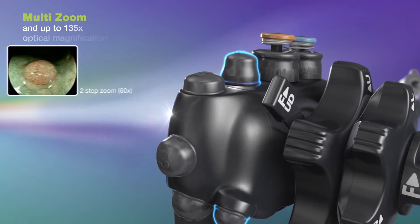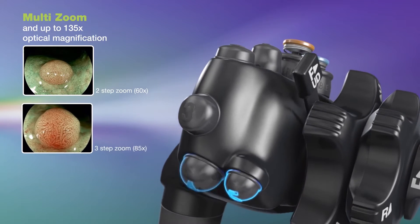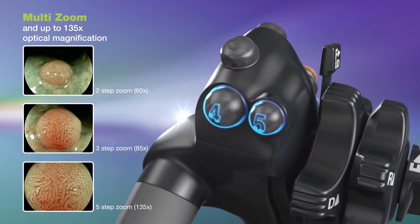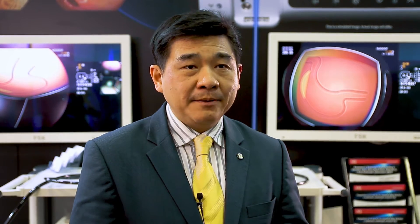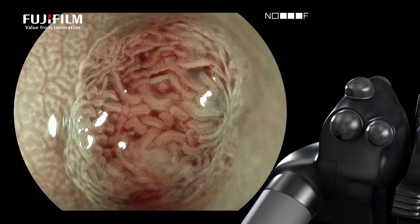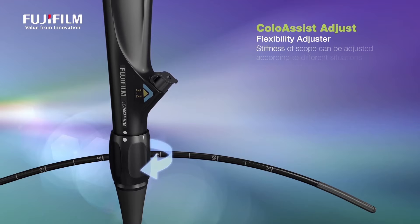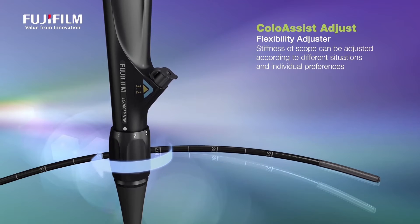One of the things we find very useful is the optical magnification capability of the Fujifilm scopes, which is certainly at the front of the pack in terms of currently available magnification scopes. With a 26-inch monitor, you can magnify as much as 156 times.